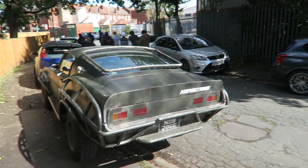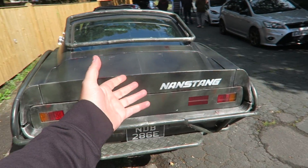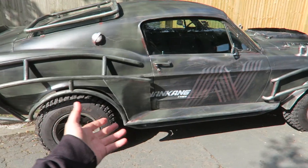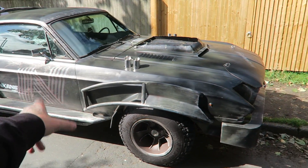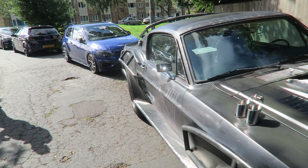Coming around the corner from AET we've just spotted this Mad Max style Mustang that's come down to the meet. Obviously the Nankang tires — I'm assuming it's the Nankang tires old promotional car. That is just madness, absolute madness.